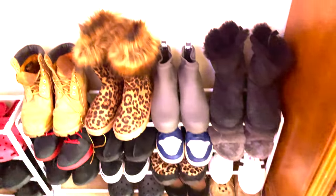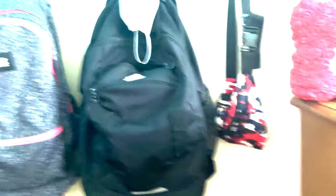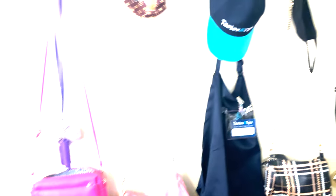Our closet right here — clothes and whatever on top. This is where we put our shoes at right here. It's her side and my side. Here go her bags, all her bags, and she got her purses over here.